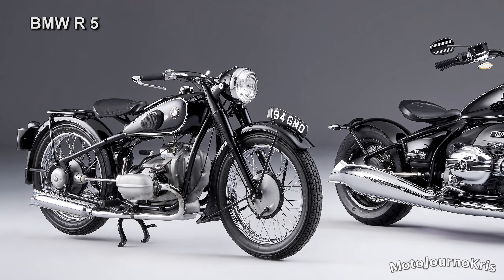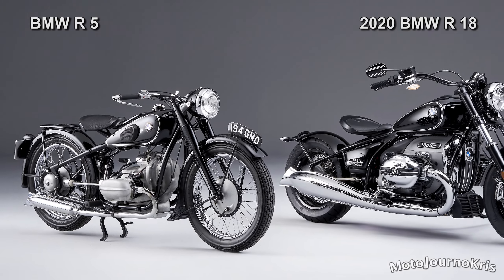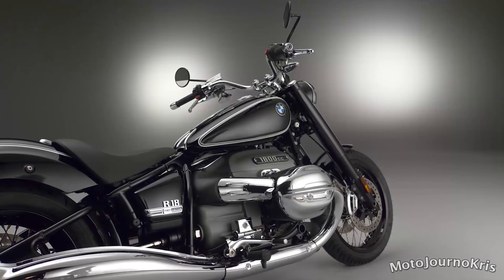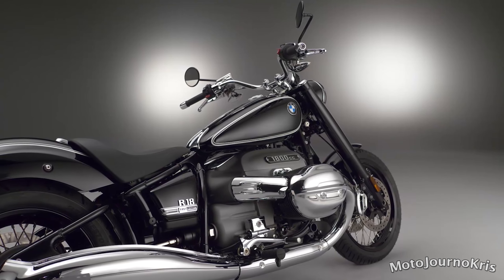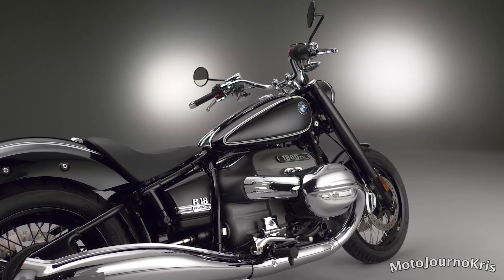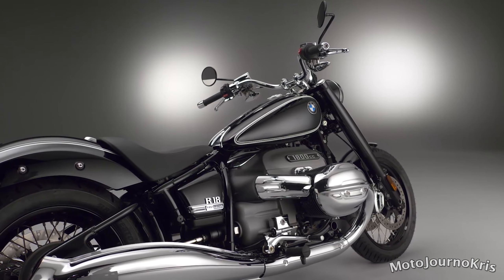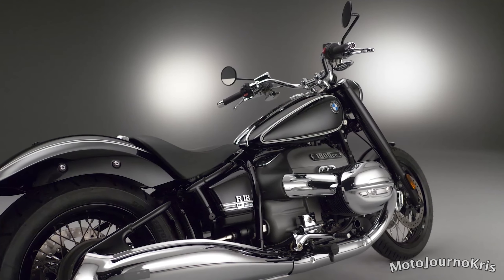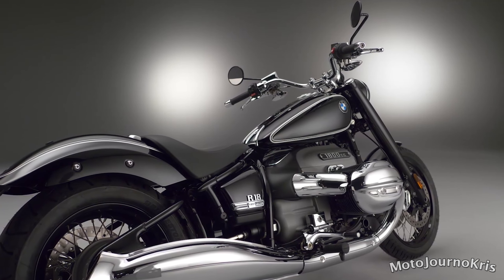Looking a little further back, BMW produced the R1200C and R850C, with the former actually making an appearance in the Bond movie Tomorrow Never Dies, although I had to look that up to confirm. As both a Bond and motorcycle-in-movies fan, it was a bit of a surprise it didn't leave a more lasting memory. Much further back, many of BMW's offerings more closely aligned with what we now classify as cruisers, as that was just the style back then.